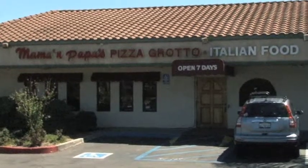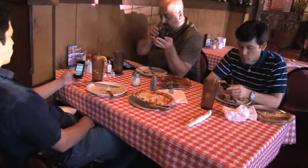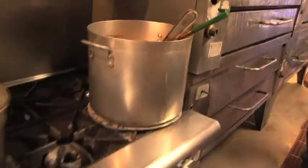Adam and Nicole, I'm in Vista at Mama's and Papa's Italian Restaurant. This is the place for authentic, delicious, fresh Italian food. Don't believe me? I'm with Charles in the kitchen, ready to make a pizza.